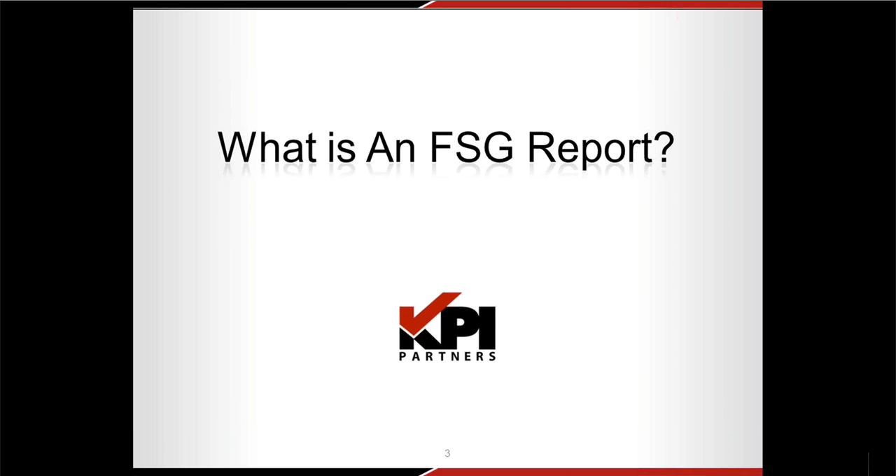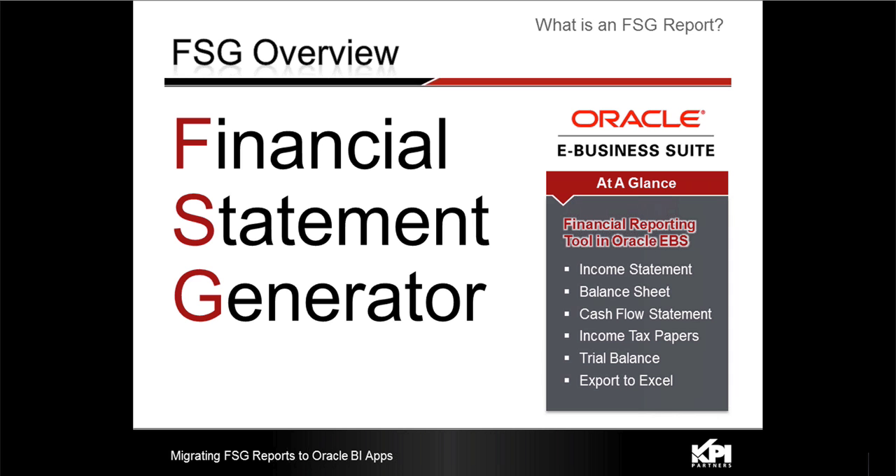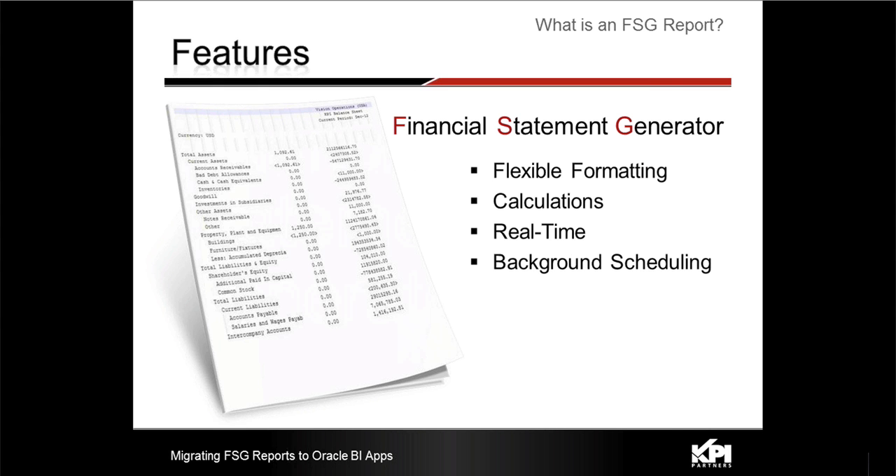First of all, what is an FSG report? What do we mean when we say an FSG report? These are the reports that are usually financial statements. Some examples that many people are familiar with are balance sheets, cash flow statements, income statements, etc.